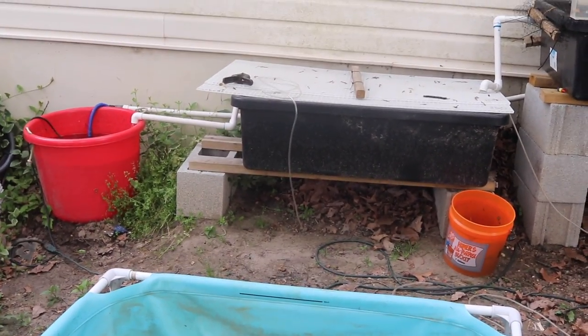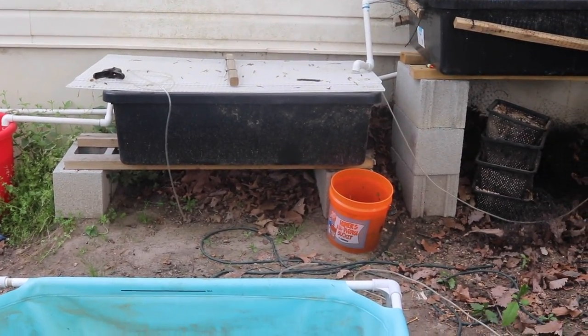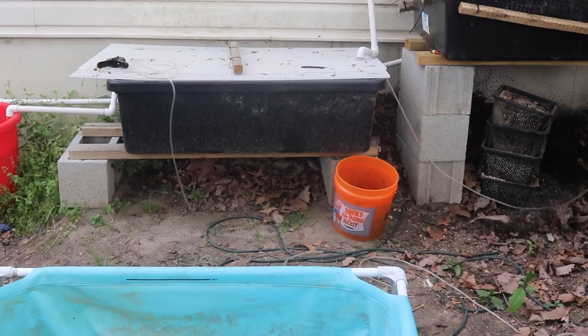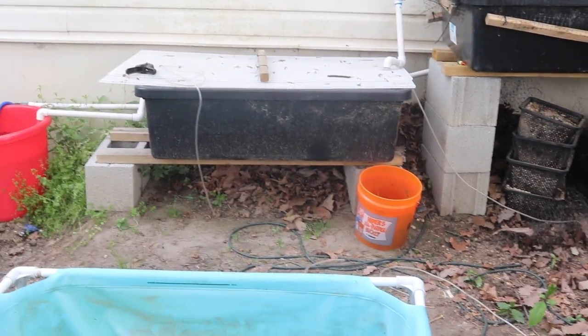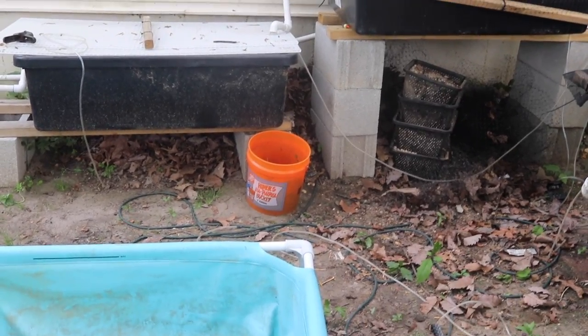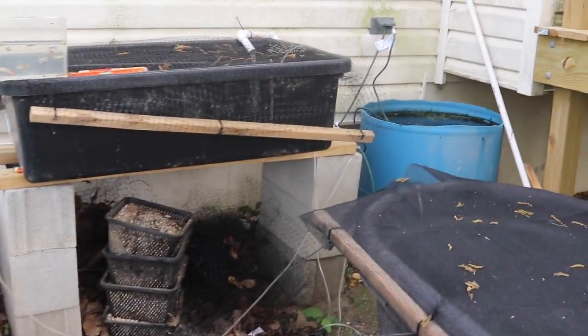I had a guy come and clean out the backyard and when he was all done, he said he didn't want to touch this area because of the ponds — and I'm like, they were empty and upside down! You could have easily just cleaned out the leaves. So now I got to do it. Hopefully we'll clean it up. You should take bets to see if I actually do it.